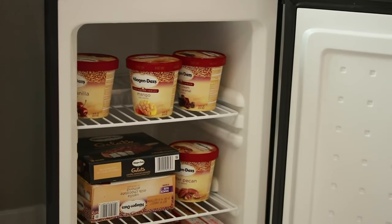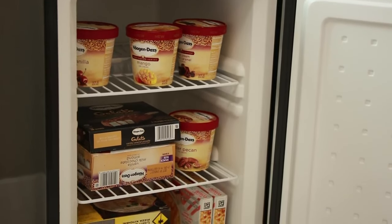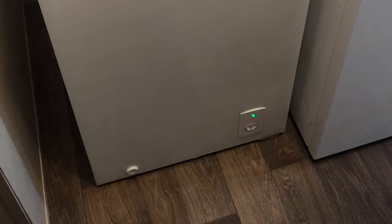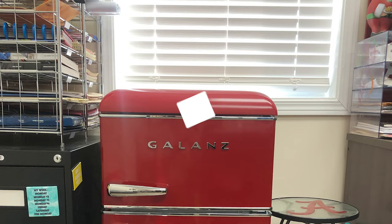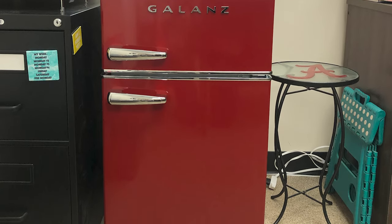Luckily, there is a wide selection of mini-freezers on the market. While having numerous options from which to choose is ideal, it can also be more challenging to decide on the right product for your needs and available space. This guide is designed to explain several factors that are important to consider as you shop, and then help you narrow down the search with a review of some of the best mini-freezers for small spaces.